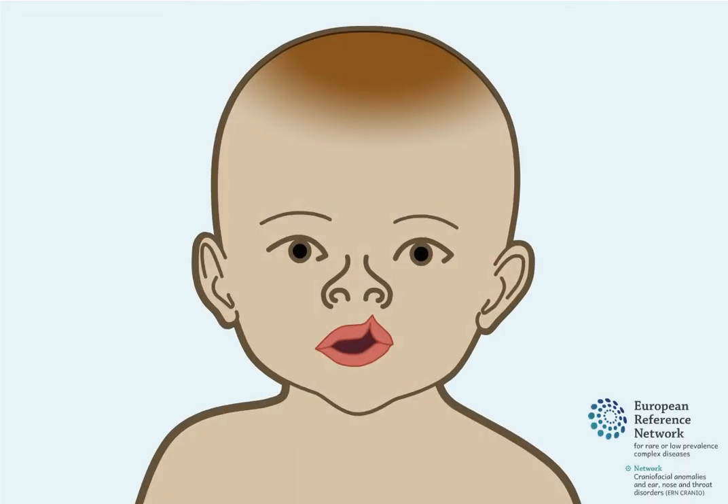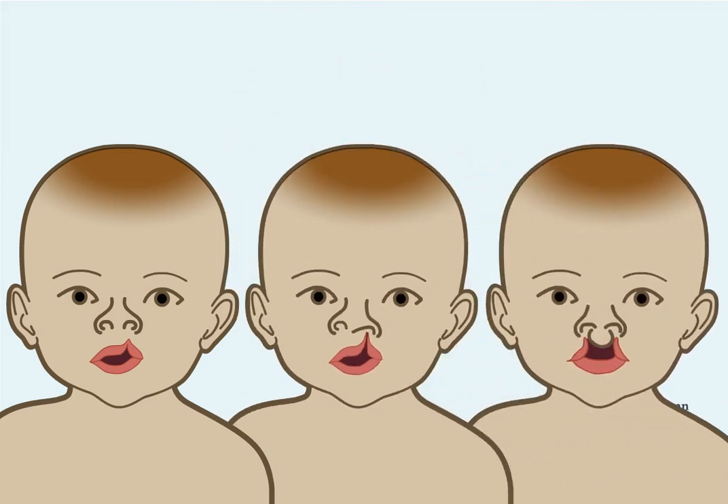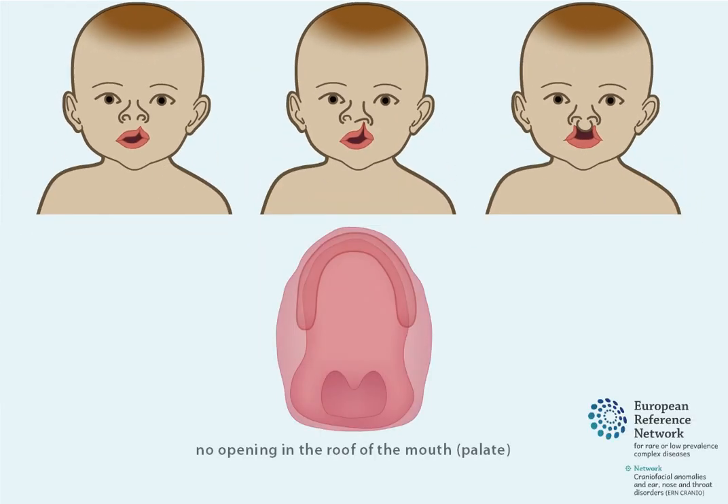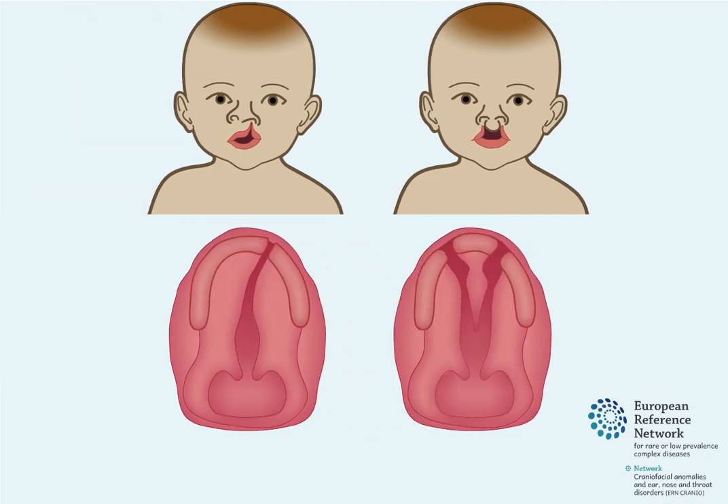This can result in the baby being born with a cleft lip, which is an opening in the upper lip on one or both sides. Babies born with a cleft lip can also have a cleft palate, which is an opening in the roof of the mouth. This is called a cleft lip and palate.